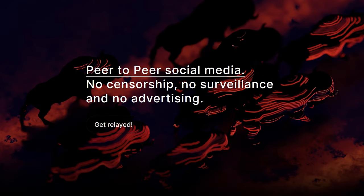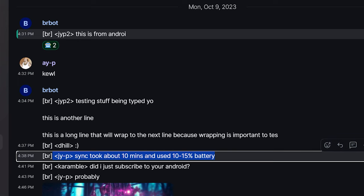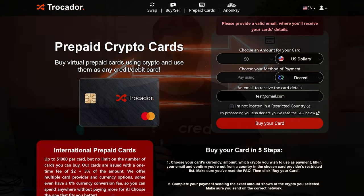New onboarding layouts were implemented in the trading tab and there are also a number of fixes to prevent crashes. For Bison Relay, which is Decred's peer-to-peer communications protocol, the first test messages have been completed on Android. The sync took about 10 minutes and used about 10 to 15% of the phone's battery. A fresh Bison Relay install on Android was reported to be around one gigabyte. The VSP list API now exposes missed and expired ticket counts separately, allowing more accurate evaluation.